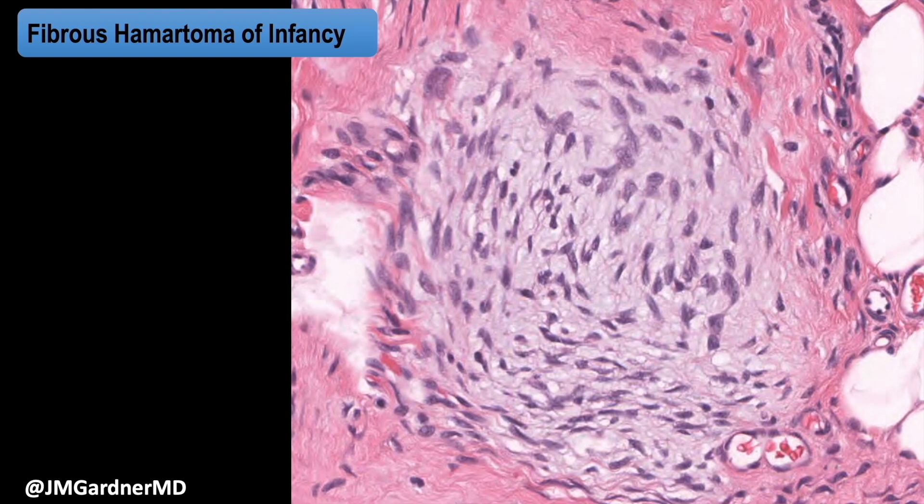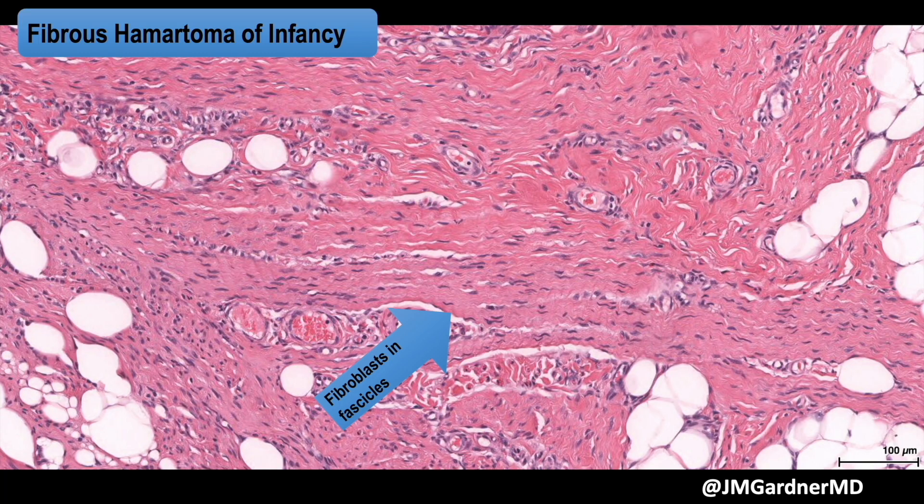Looking at the fascicles of fibroblasts — in my experience, I don't think I've ever seen a DFSP with this fascicular pattern. DFSPs usually have a storiform pattern, or sometimes are a little haphazard. When you do see fascicles in DFSP, they're typically hypercellular fascicles in the fibrosarcomatous type. To have these well-formed, very hypocellular fascicles in a DFSP is something that's very, very rare, if ever.